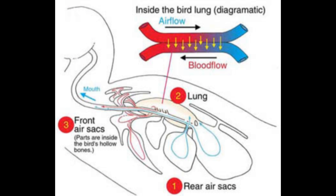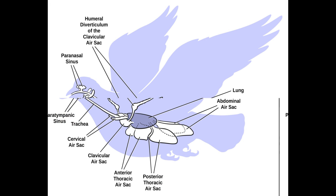Air sacs act as bellows, moving air through the parabronchial lungs. Without properly functioning air sacs, pigeons quickly become oxygen deprived. Nine interconnecting air sacs store inhaled air and improve ventilation. Prior to strenuous flights, pigeons can hyperventilate to fill their air sacs with extra oxygen. Proper respiration is also vital for thermoregulation — pigeons dissipate excess heat by vibrating their throat muscles to pant, and respiratory infections can disrupt this process, causing heat exhaustion.